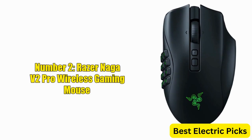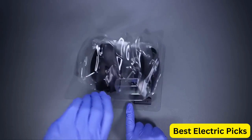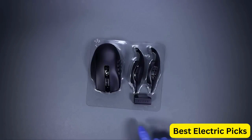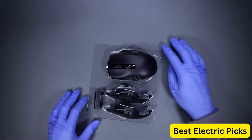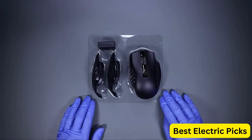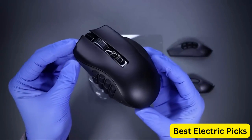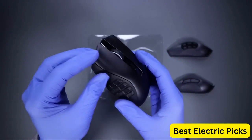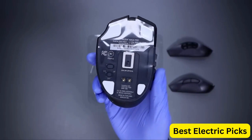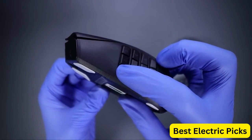Number 2: Razer Naga V2 Pro Wireless Gaming Mouse. The Razer Naga V2 Pro Wireless Gaming Mouse is a powerful and customizable mouse designed specifically for gamers. It features an interchangeable side plate with two, six, or 12-button configurations, allowing gamers to tailor the mouse to their specific needs. The Focus Plus 20K DPI optical sensor is one of the most advanced sensors on the market, providing precise and accurate tracking that's essential for fast-paced gaming.